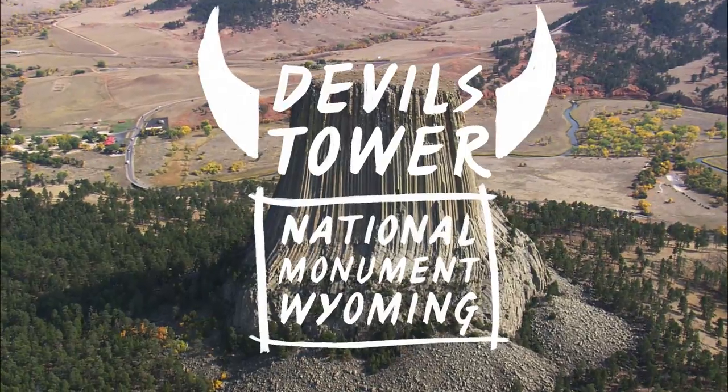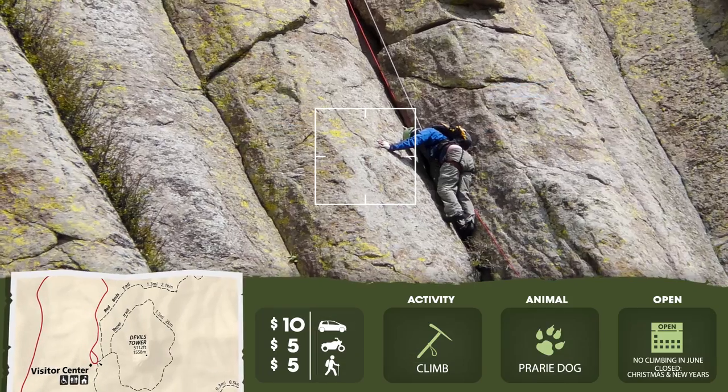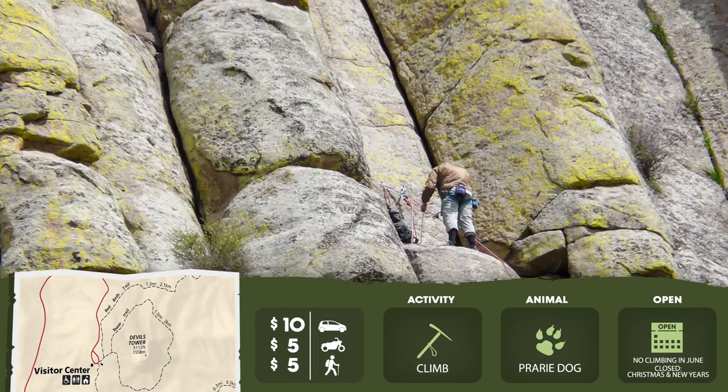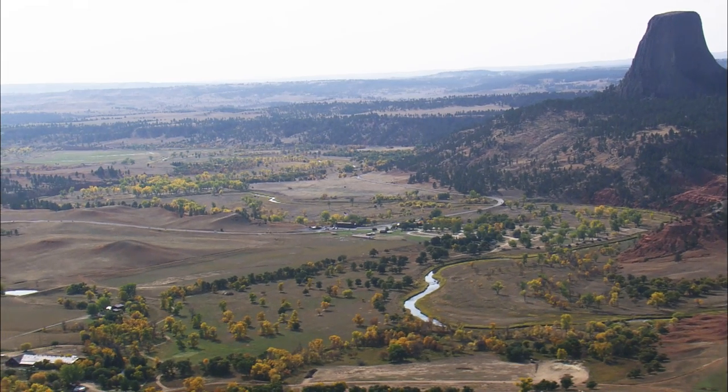Devil's Tower in Wyoming stands 867 feet base to summit, with climbing routes of all difficulties. Climbers are asked to stay off in June to respect the ceremonies of the Plains tribes.